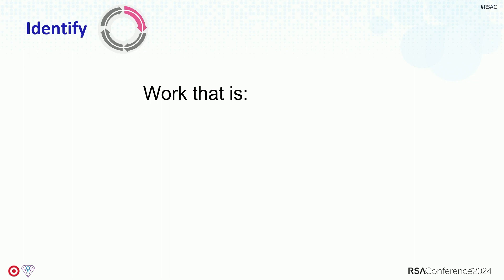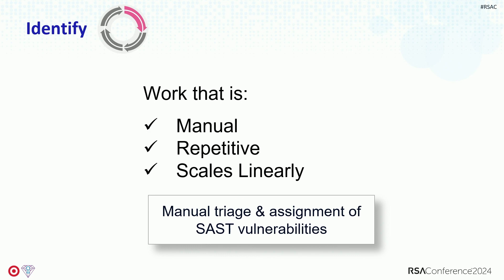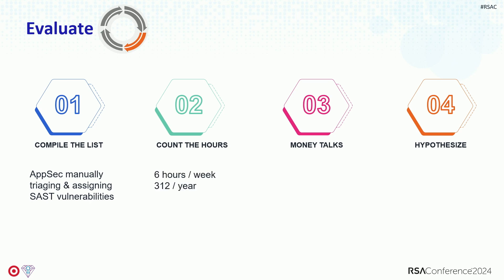I decided to look for work that was manual, repetitive, scaled linearly, and had no enduring value. The thing I pinpointed was that I was manually triaging and assigning SAST vulnerabilities because our SAST tool did not integrate with our ticketing system — it was a mess. Let's evaluate the cost: this took me about six hours a week, 312 hours a year if I don't take vacation. That's $24,000 a year in addition to what the SAST tool costs — almost half a head worth of work spent on this one task.